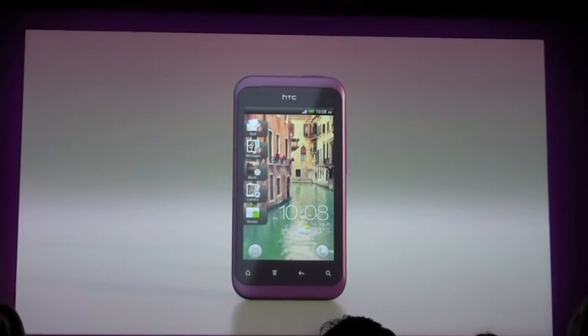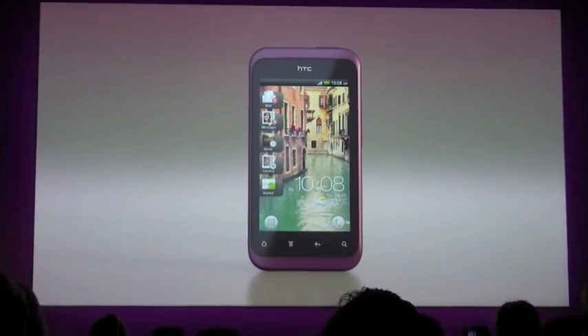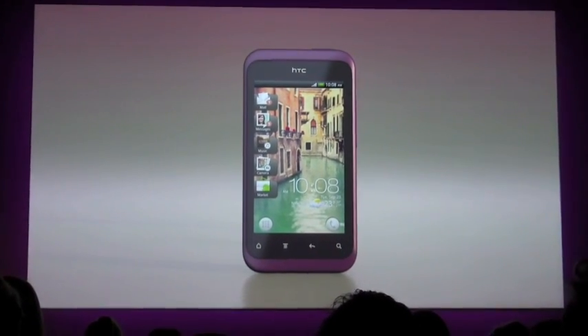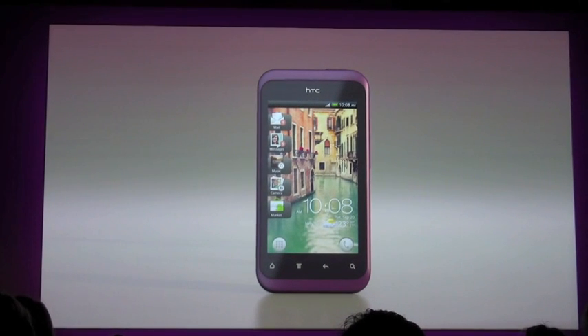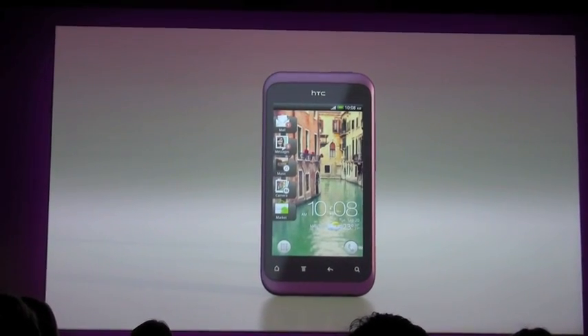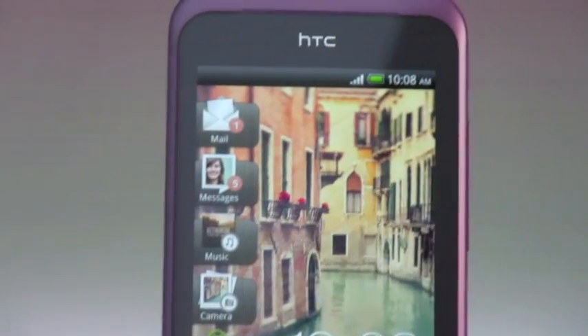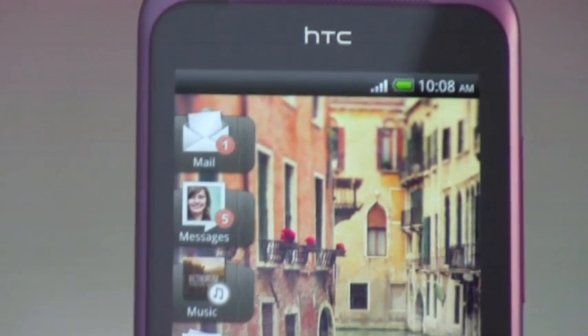A big change to enable that was to redesign the HTC flip clock — both the design of it and the position. We know that people used photos of their family and friends as their wallpaper and really wanted to celebrate that personality. We didn't want to obscure it.